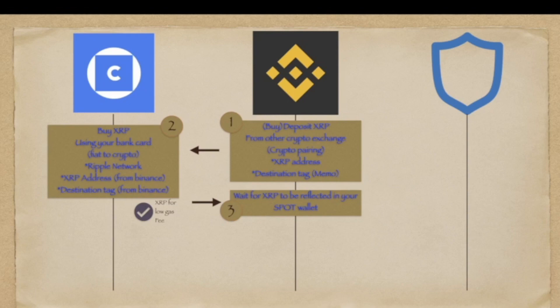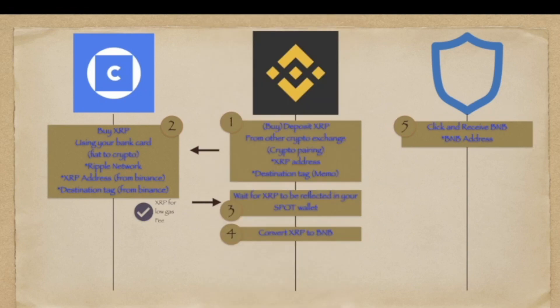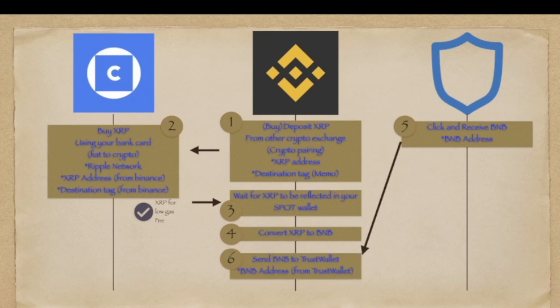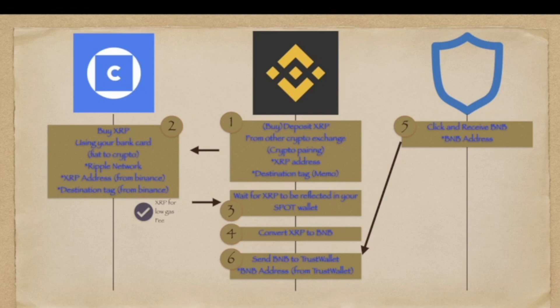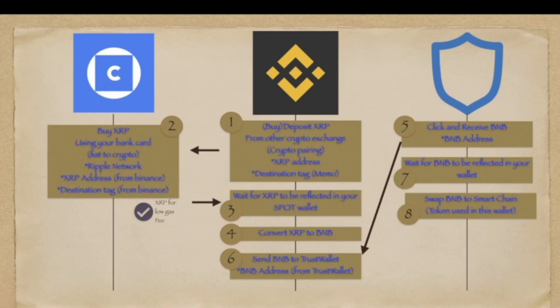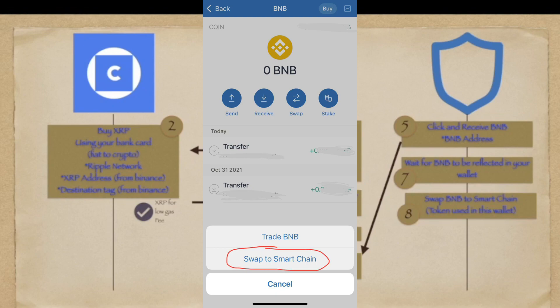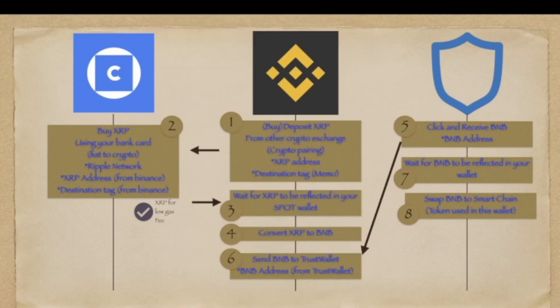My second attempt took 5 to 6 hours of waiting. From XRP, you will have to convert it to BNB. Then you need to open your TrustWallet, click on your BNB, and copy your receive address. After copying your receive address, you will have to go back to your Binance app and send BNB to TrustWallet. Make sure that you are pasting the correct BNB address from your TrustWallet. Then you just have to wait for your BNB to be reflected in your TrustWallet.